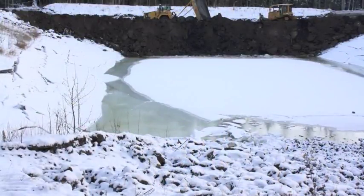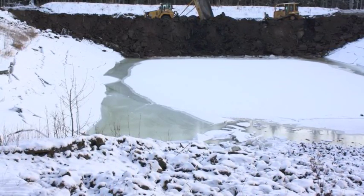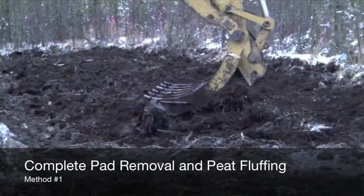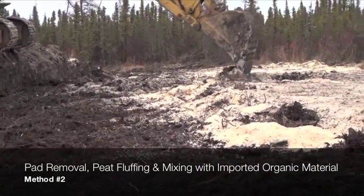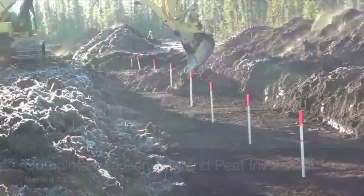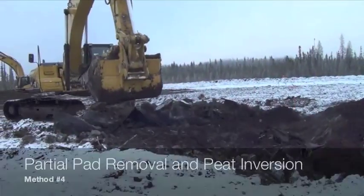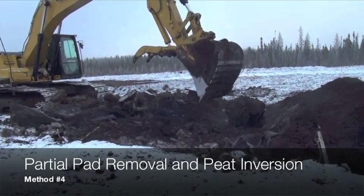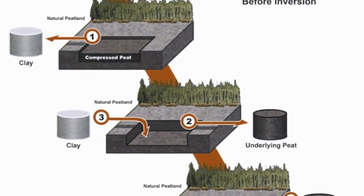Four methods were tested to raise the compressed peat surface to the same elevation as the surrounding natural peatland: complete pad removal and peat fluffing; complete pad removal, peat fluffing and mixing with imported organic material; complete pad removal and peat inversion; and partial pad removal and peat inversion. For all methods, a complete or partial clay pad removal was needed and the water flow connection between the edge of the natural peatland and the newly uncovered peat was closely monitored.